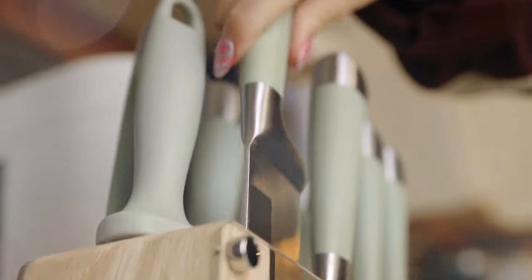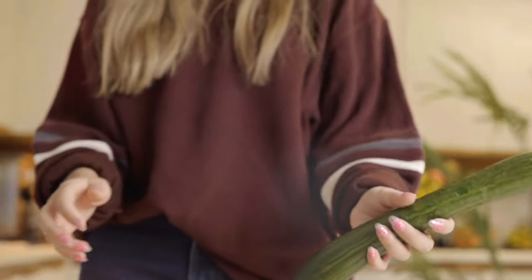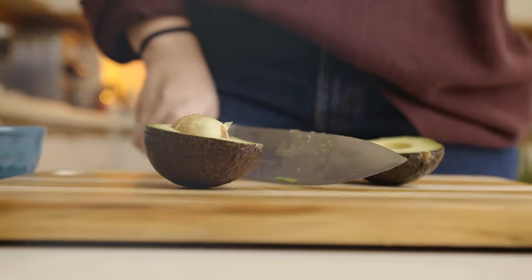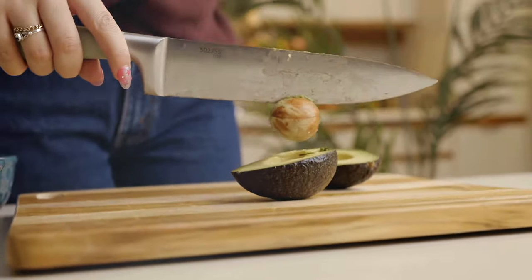Today I'm sharing a couple of poke bowl recipes. You can just use your favorite vegetables, some avocados, adjustments based on your liking — it's just so delicious.